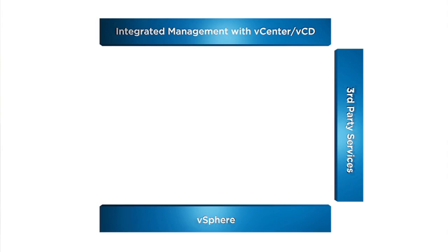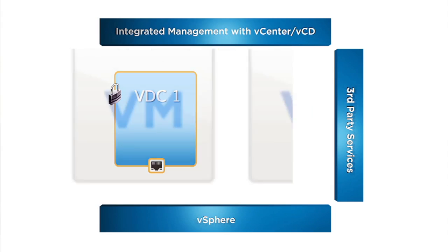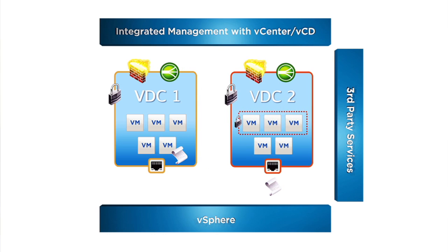Unlike legacy hardware-based architectures, VCNS delivers logical networks and security directly attached to an application to provide better protection, while enabling automation and dynamic scaling. Integrated management of these services with vCenter and vCloud Director, also part of the vCloud Suite, reduces cost and complexity of your data center operations, and unlocks the operational efficiency and agility of cloud computing.